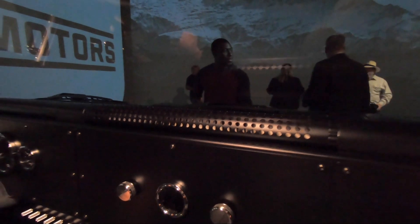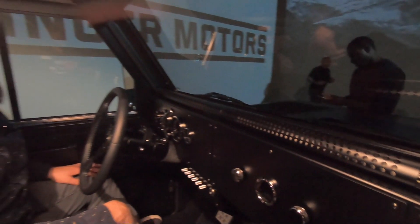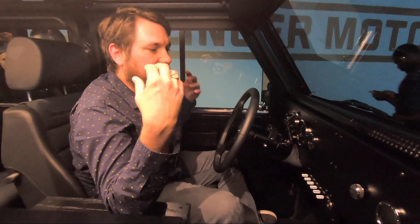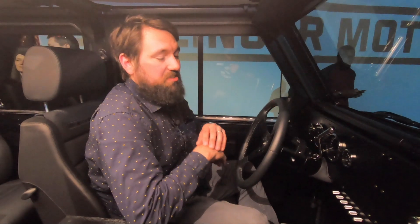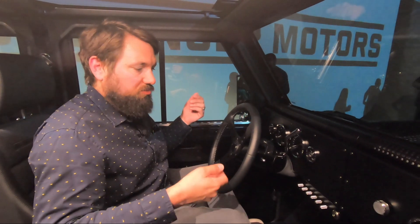It's just a lot different than anything that's on sale today. There's a lot of technology hidden underneath this facade of old-school, super retro looking off-road truck.